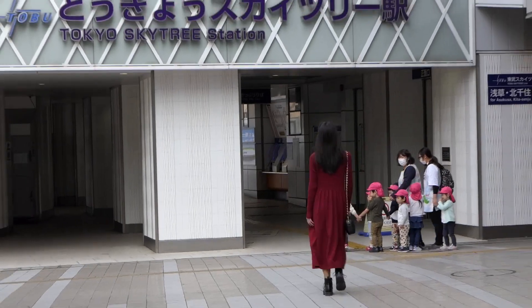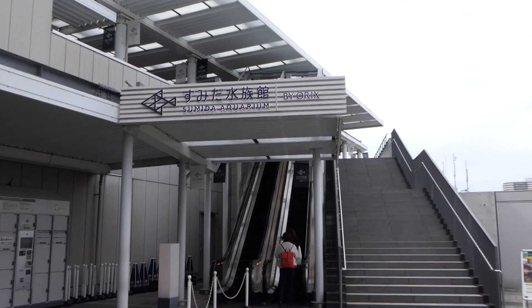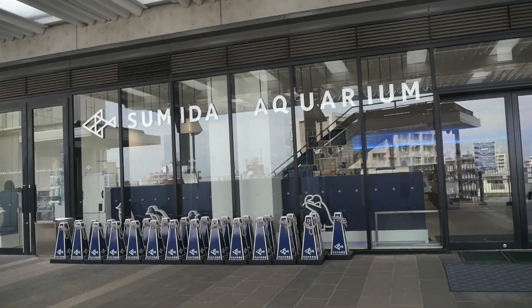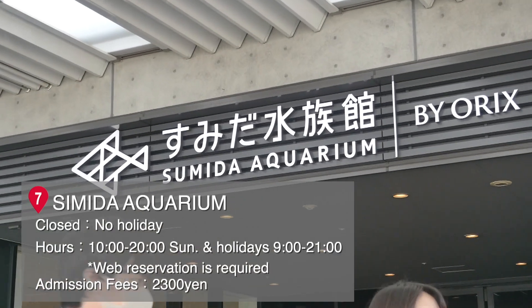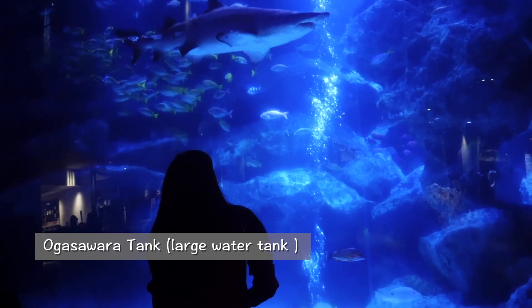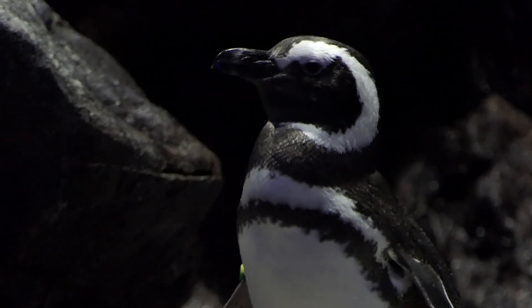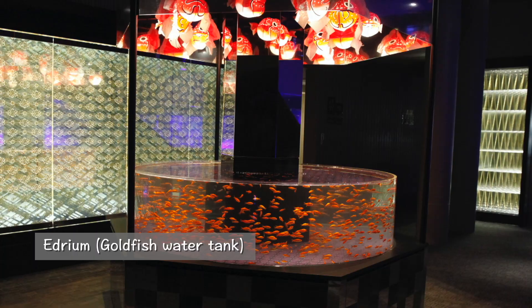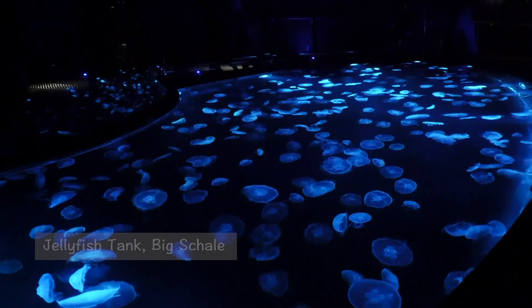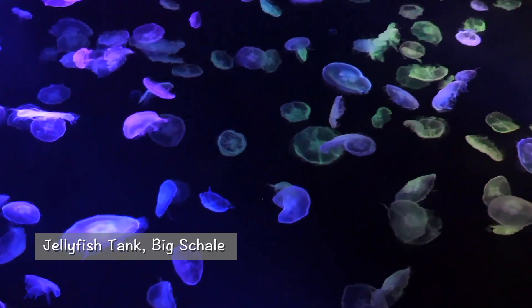Take the elevator beyond Tokyo Skytree Station of the Tobu Skyline to the 4th floor, then take an escalator up to Sumida Aquarium on the 5th floor. Spot 7: Sumida Aquarium — an aquarium in Tokyo Skytree Town. Its distinctive feature is that you can appreciate the displays freely without any fixed route. Chairs are placed in front of the major water tanks, so you can watch your favorite sea creatures at your leisure. In the jellyfish area, a basin-type tank called Big Shale was newly displayed in summer 2020 — let's immerse ourselves in the mystical world of 500 moon jellyfish floating around.